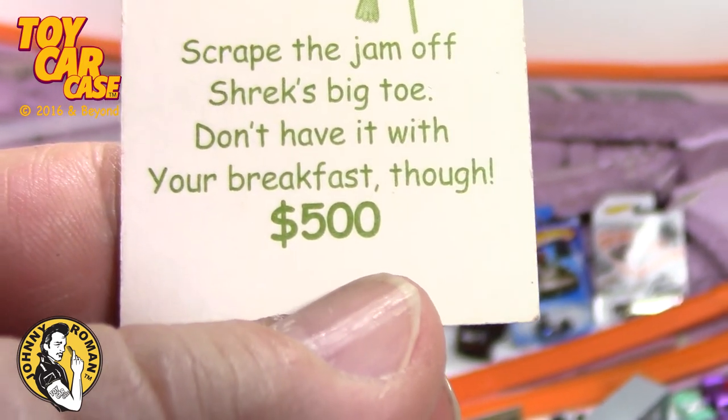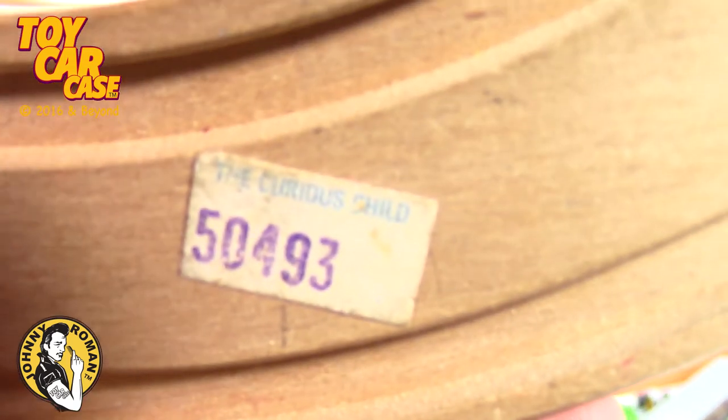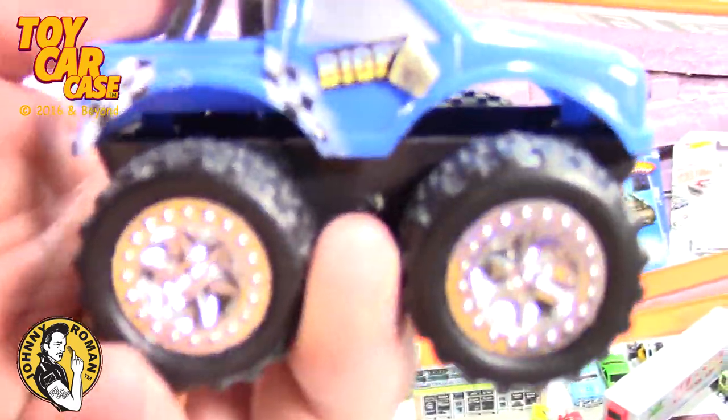Here's the doctor card - toe jam! Scrape the jam off Shrek's toe. Don't have it with your breakfast though. Five hundred dollars again - you never know. Here's a piece of track.